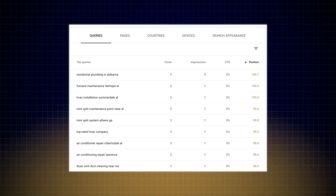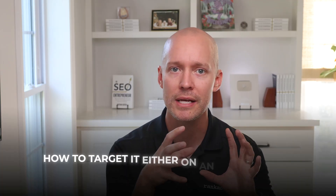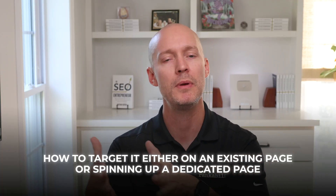Keep in mind, you learn a lot more about search demand when you publish more, because you can go into Google Search Console and start seeing the queries that are popping up. If you see a query that's performing poorly, you should consider how to target it either on an existing page or spinning up a dedicated page if the intent is different.